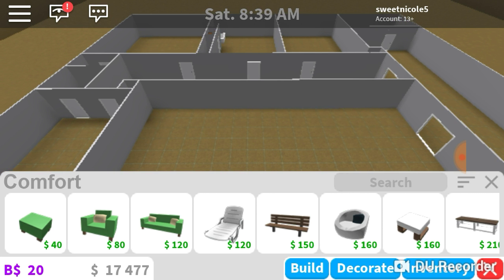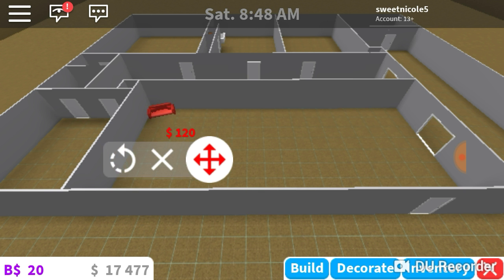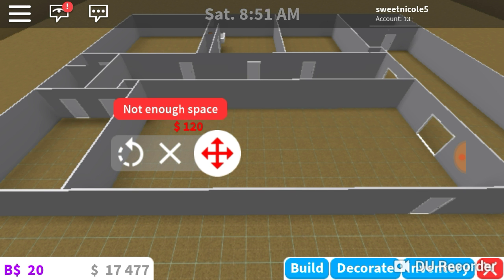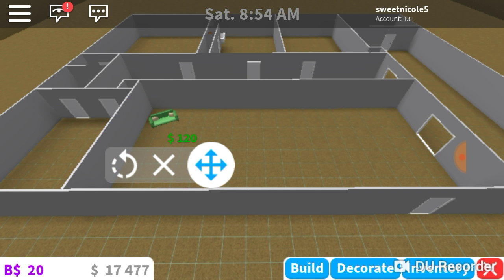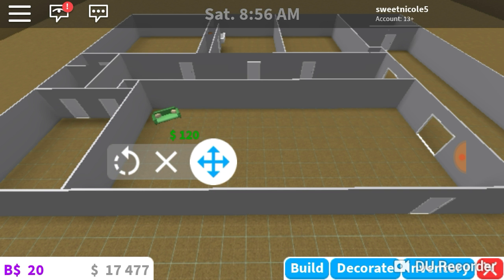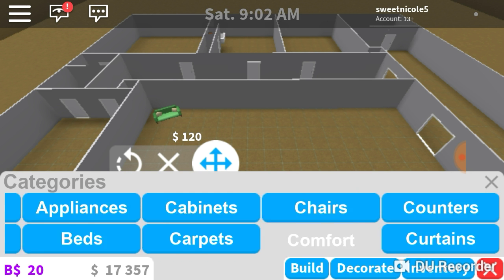Here we go! I need a big couch here because this is what's in the corner of my living room — well, not living room, dining room. It's kind of sideways like that, right here in this corner, but I need to turn it a bit more. And it goes right here.